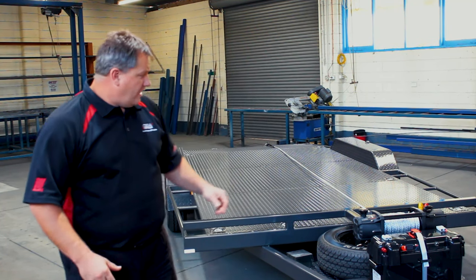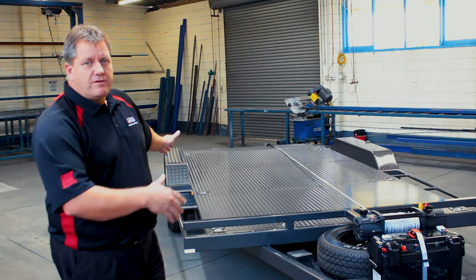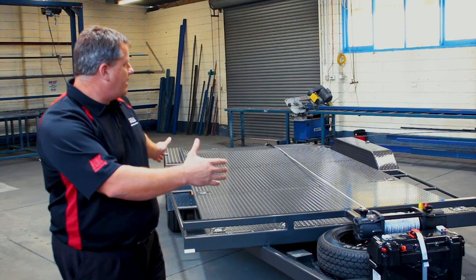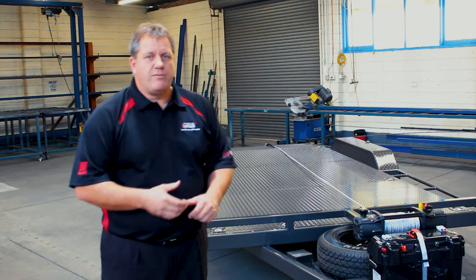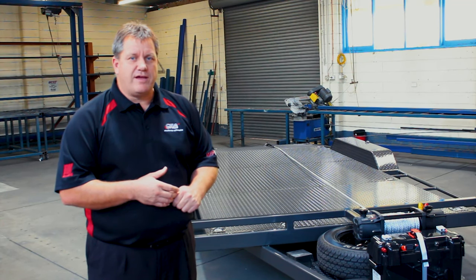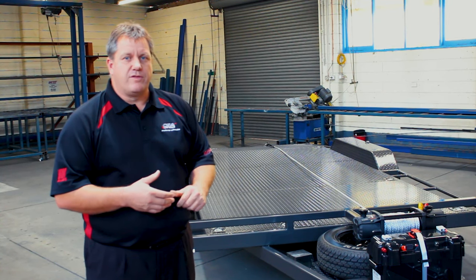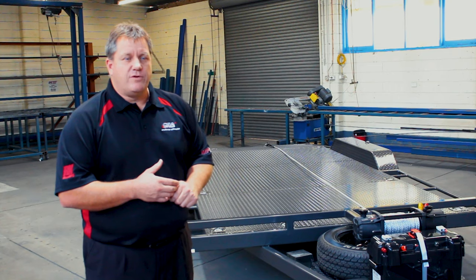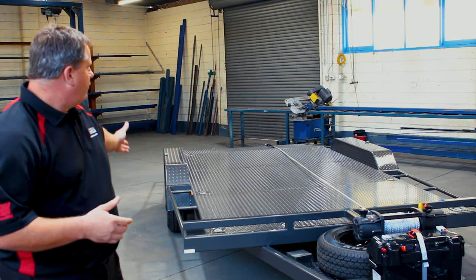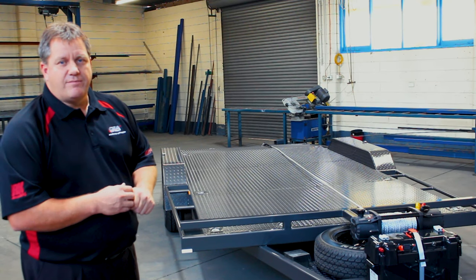The first trailer we're going to show you today is Coils' car trailer. It's a 4.8 metre deck length, 2 metres width between the guards. It's fitted with 3.2 tonne rated 50 square 10 inch electric axles, fitted with 185/14 light truck tyres with black CSA wheels. Coils finishes all his trailers off with trademark chrome nuts and chrome semi cap.